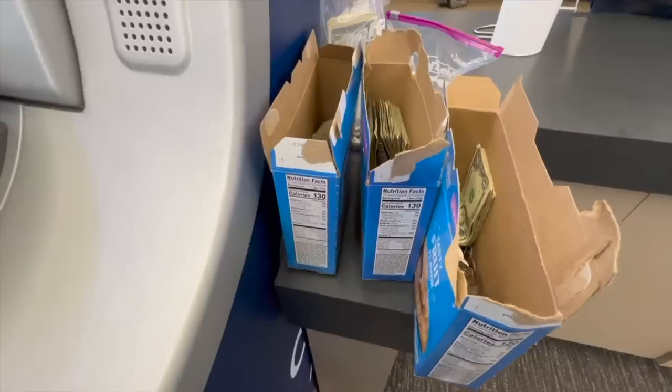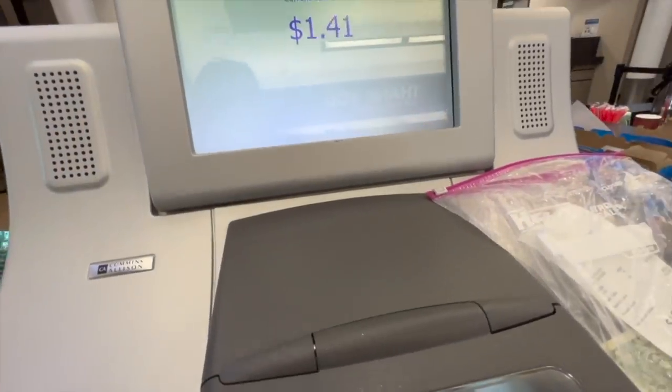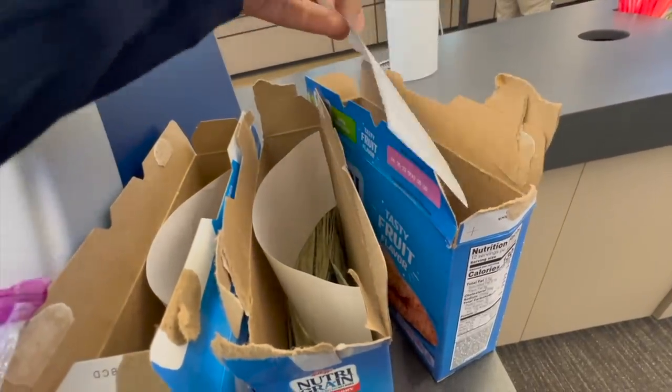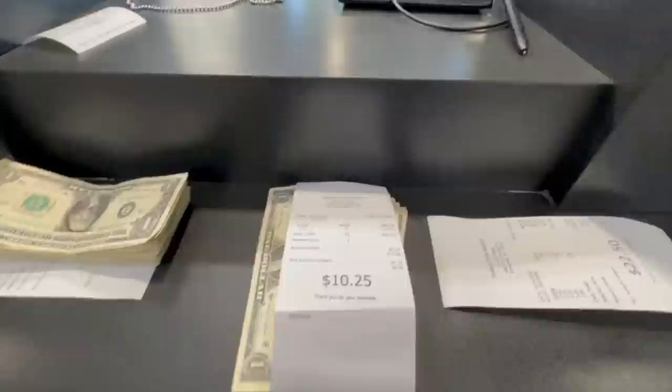Let's get to the fun part — counting the money! I separated everything by machine and location and put them through the coin counter so we can see exactly how much we made. I also had a miscellaneous bag I forgot to cash in from another day, so I'll show that too. After getting the final coin counts, I took everything to the teller to get the final totals for coins, cash, and card transactions combined.